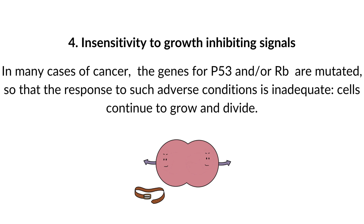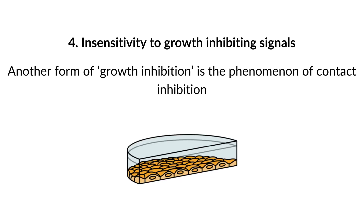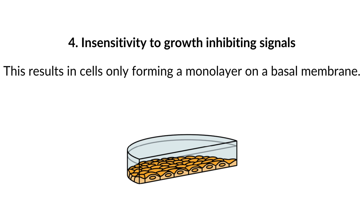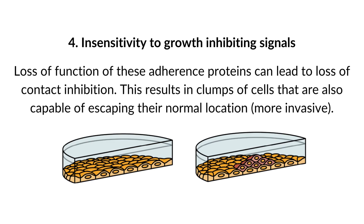Cancer cells continue to grow and divide. Another form of growth inhibition is contact inhibition — a mechanism whereby cells stop dividing when in close contact with other cells. Connecting proteins such as cadherins and integrins play a role in this process, resulting in cells forming only a monolayer on a basal membrane. Loss of function of these adherence proteins leads to loss of contact inhibition, resulting in clumps of cells that are also capable of escaping their normal location — they are more invasive.